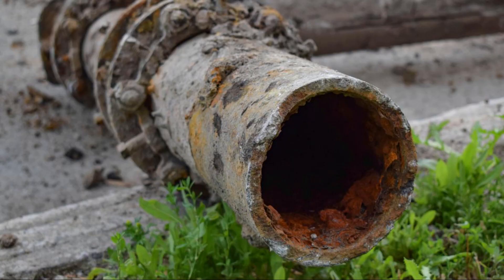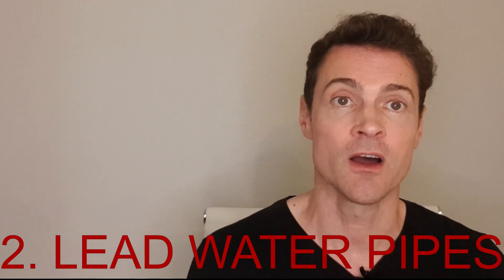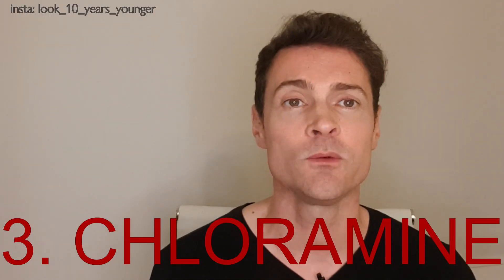Secondly, in some areas you've got old water pipes which are made of lead, and that lead can seep into the water. Obviously, lead is highly toxic.